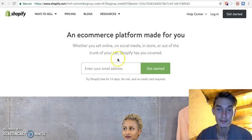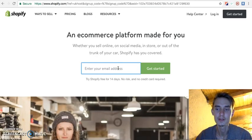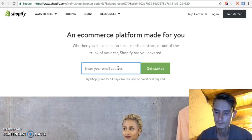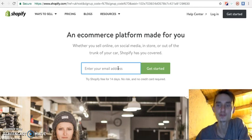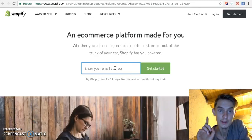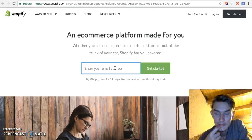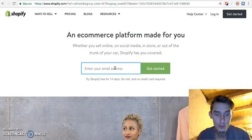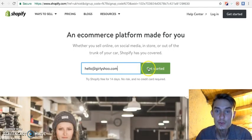If you want to create a new store, just follow my journey. You can create a similar store, but please do not copy my designs or the store look — you should be yourself and be unique. I'm here just to show you the journey. The signup link is below this video — click on it and sign up for the 14-day free trial. Enter your email address, like hello@curlyshoe.com, and get started.